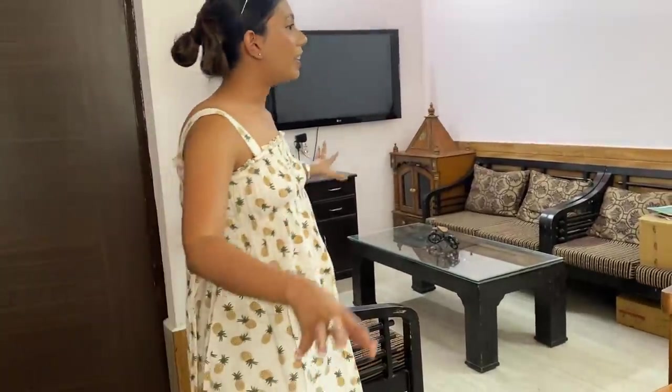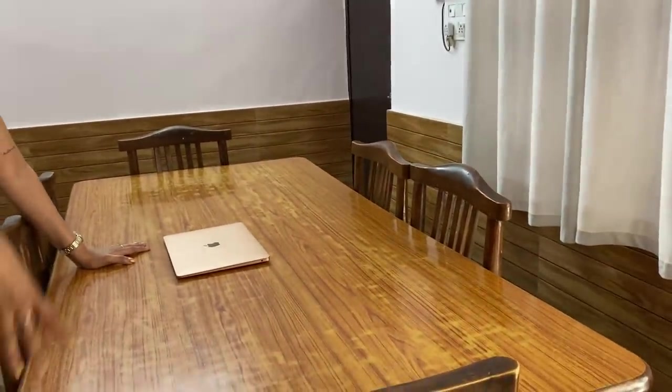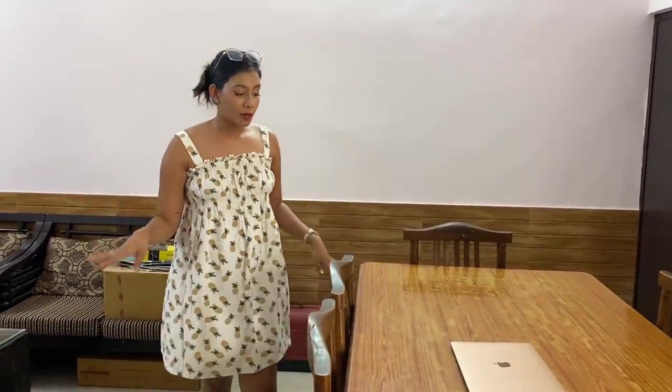As soon as you enter the front gate, we have this living room, which is quite good for us. We have a dining table right here — this is very old, around 20 years old, and I think it's the first dining table we ever bought. It's a six-seater and we also have two extra chairs. We have not changed it yet but are planning to buy a new one soon — it's still in good condition.